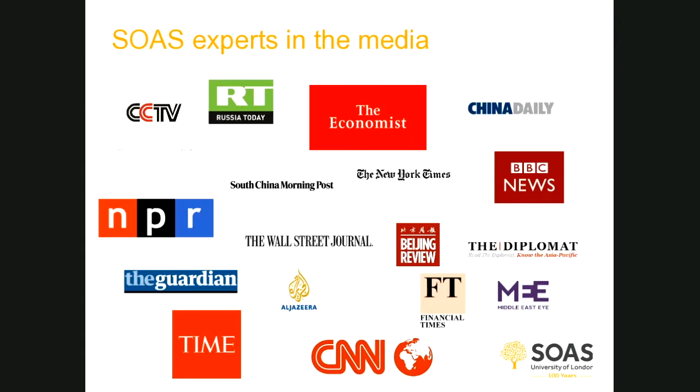SOAS academic staff are experts in the media and are often called upon to report on current events on CNN and the BBC. On average, SOAS academics appear in the media 80 times per month. For example, one of our academics from politics recently appeared on BBC News discussing US politics and Trump's first year. We have a number of academics who regularly appear on Al Jazeera and write reports for various newspapers. This gives SOAS very much a global reach, raising our profile in countries around the world.